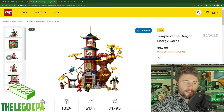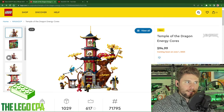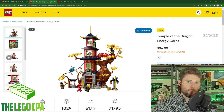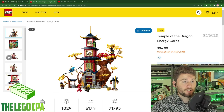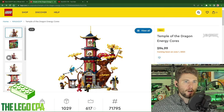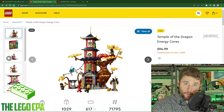Hello everyone and welcome back to the Lego CPA. Earlier this week I looked at the Lego Ninjago City, the newest city that is actually one of four city landscapes they have. That made me kind of interested in them because there was quite a bit of buzz over the new Lego Ninjago City. Some people liked it and some people didn't like it as much. Today we're looking at the Temple of the Dragon Energy Cores — another Lego Ninjago set — and this is my first review with you all on the channel.